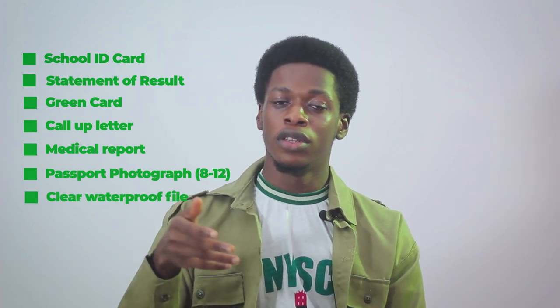You also need passport photographs — this is very very important. Don't just have four; to be on the safe side have between eight to twelve. I'll tell you the reason shortly. Last on documents, you should have a clear waterproof file to put all these documents in. Apart from the originals, it's important to make five photocopies of each document because they will ask for copies, to save time and money.